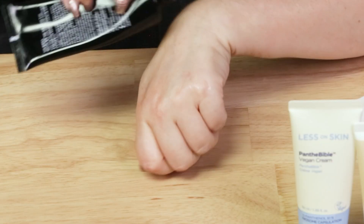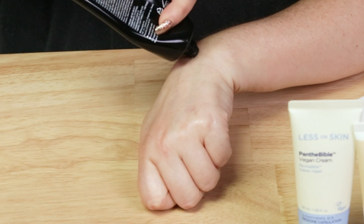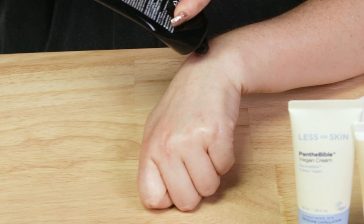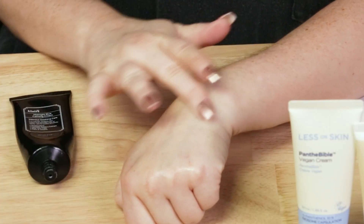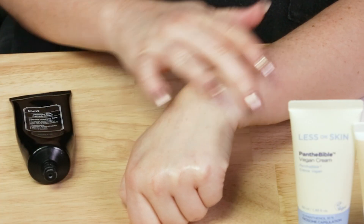Next up, I have to talk about this one because I love it — the Klairs Midnight Blue Calming Cream. I love this moisturizer; I've been using it for years. We've got Centella Asiatica, Shea Butter, Argan Oil, Chamomile, Peptides, Vitamin E. It's just a wonderful hydrating cream. Just a little bit of it goes a long way, and I really like using this one with my Tretinoin at night, sandwiching it in between this and a different moisturizer.